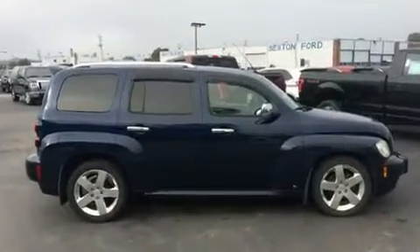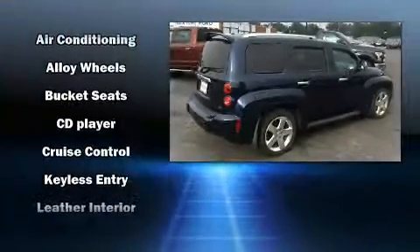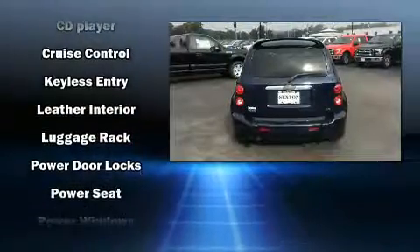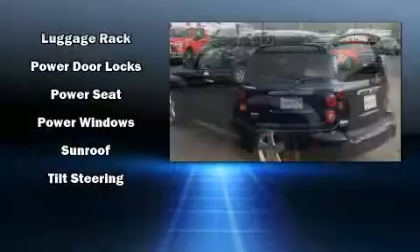Chevrolet infused the interior with top-shelf amenities such as front and rear reading lights, a tachometer, a trip computer, fully automatic headlights, remote keyless entry, and one-touch window functionality.